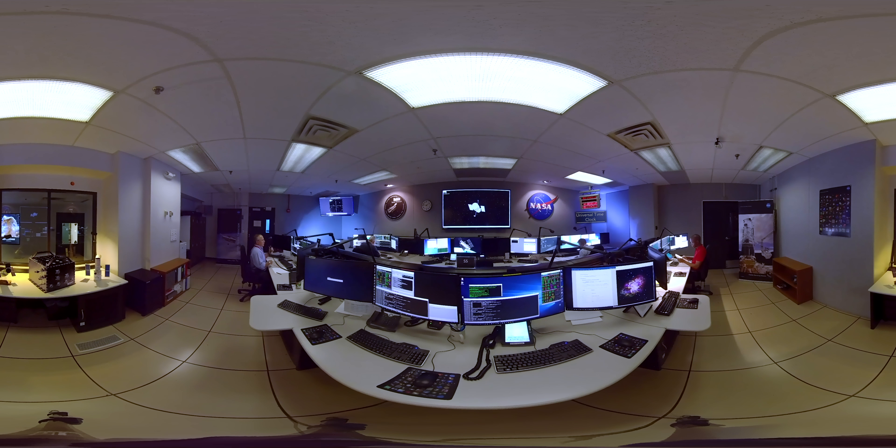An operations clock in the corner of the room can be set to track the length of an event, or simply display the current time in universal time, a standard time used in astronomy and spacecraft operations.